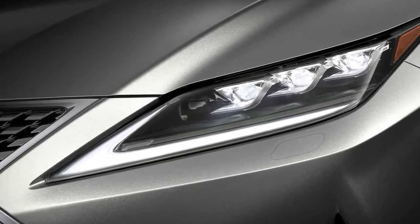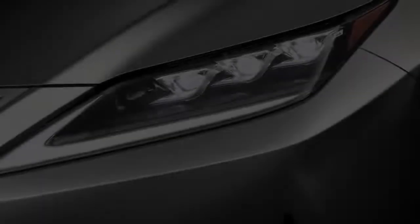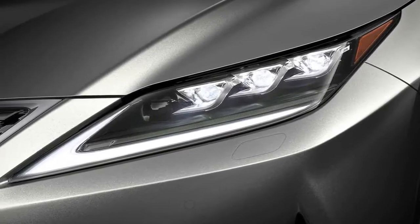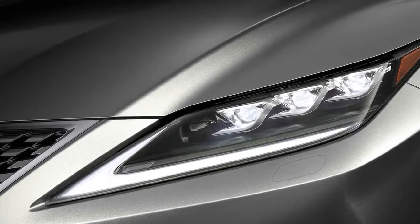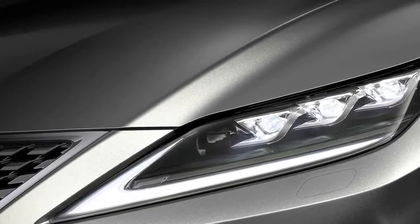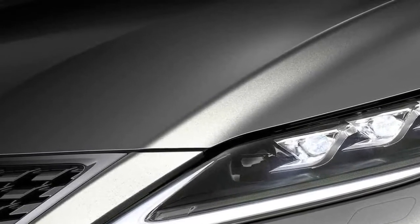Lexus BladeScan Adaptive Headlights debut as cutting-edge illumination. Buyers of the 2020 Lexus RX 450h in Europe will be able to order the brand's new BladeScan adaptive LED headlights, which will be able to adjust to the road ahead even better than the currently available active lights. The BladeScan LED headlights can control illumination to within 0.7 degrees, versus 1.7 degrees for Lexus's existing adaptive lamps.